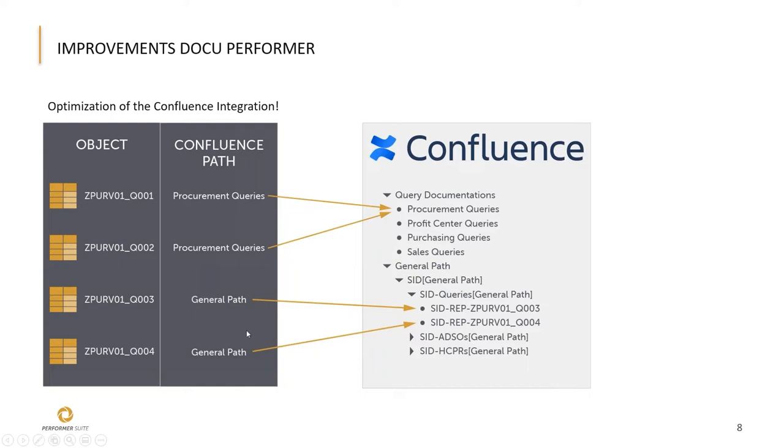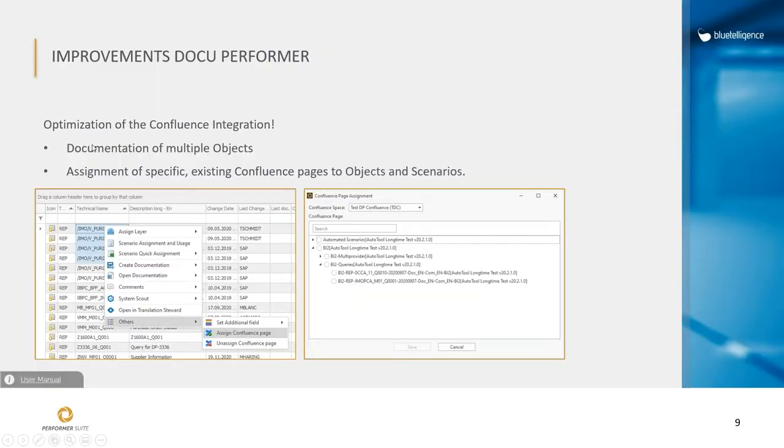Now it's possible to assign already existing pages in your Confluence area to existing objects in your Performa Suite. For example, you can see here we have two queries and we assigned them both to the Confluence page 'procurement queries,' so both documentations will land on that same page. This is not only optional for single objects — you can also assign multiple objects to the same page.